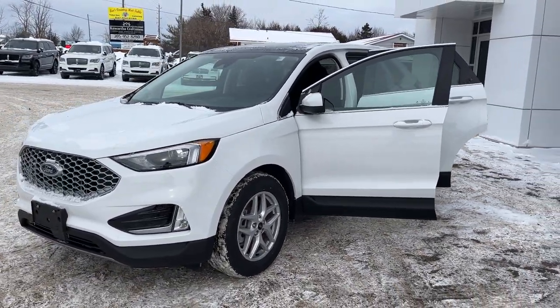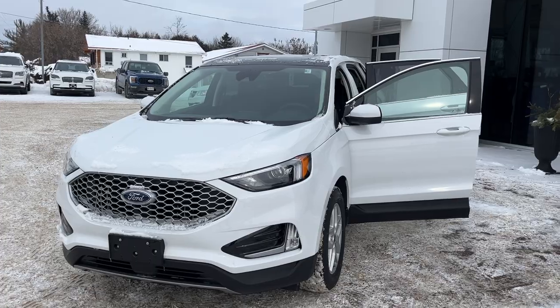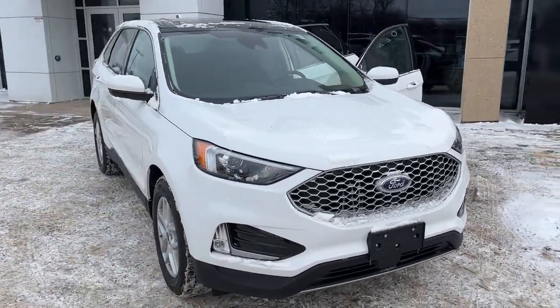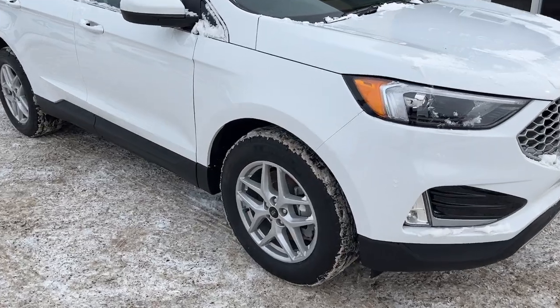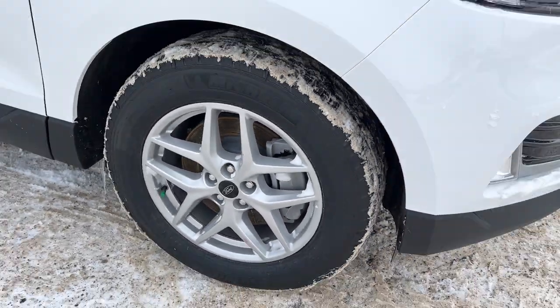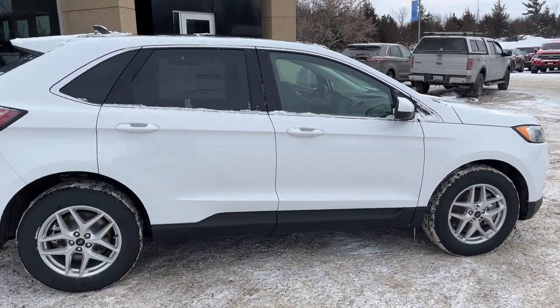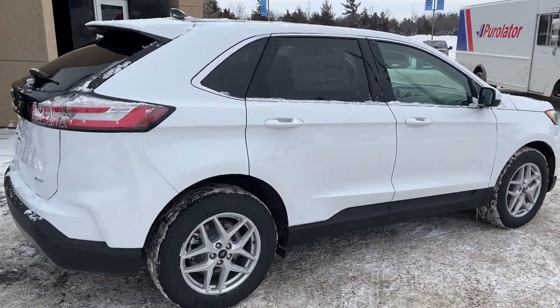2024 Ford Edge SEL all-wheel drive. This one's a 201A package in the Oxford white paint — really nice looking Edge. You're rolling on 18-inch machined aluminum alloy wheels with Michelin all-season tires, and this one's powered by a 2-liter EcoBoost engine paired with an 8-speed automatic transmission.